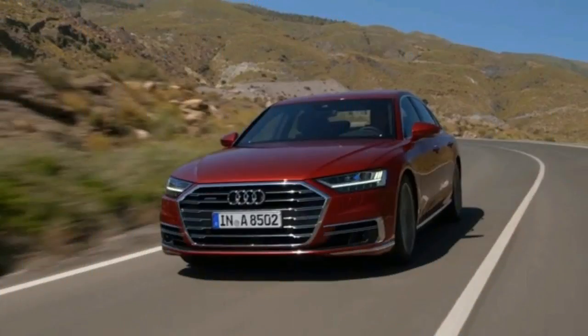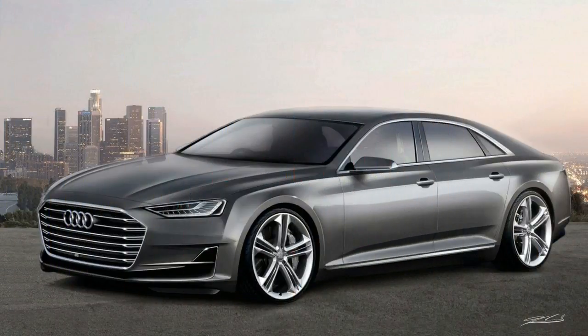Ambient lighting, plus optional open-pore wood in various colors of suede and leather, adorn the chic door cards. With a relatively low cowl and the spacious design, the cabin presents a light, airy sensation.